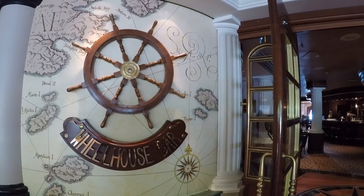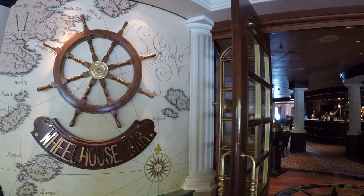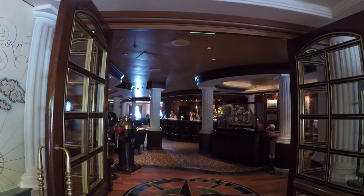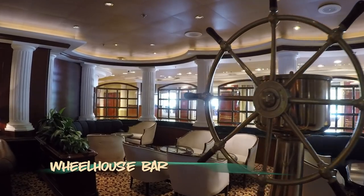Also on the promenade deck, you'll find the popular Wheelhouse Bar. Watch for live music and afternoon two-for-one happy hours in this venue.